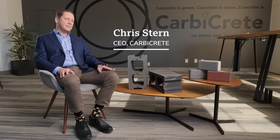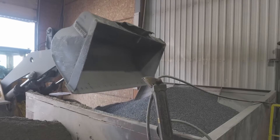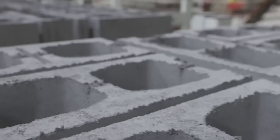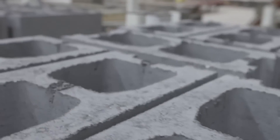We replace cement with something known as steel slag, which is an industrial waste byproduct of the steelmaking business. We grind it up to the consistency of cement and replace cement in the mixture 100%. We remove about 55 kilograms of CO2 per ton of concrete, whereas regular concrete is carbon positive by approximately 200 kilograms.